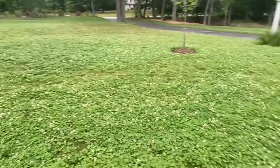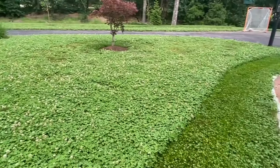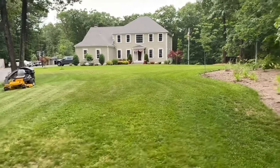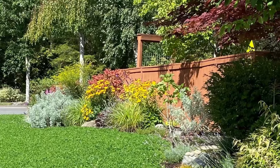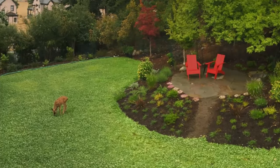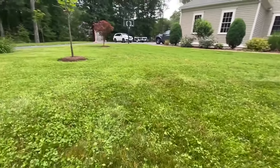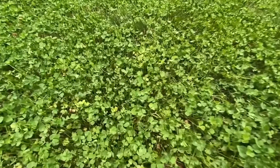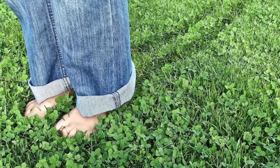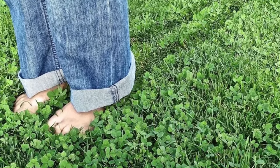By now, you have gained a comprehensive understanding of the key aspects of clover lawns. With their eco-friendly nature, ability to attract pollinators, erosion control properties, drought tolerance, nitrogen-fixing capabilities, and low maintenance requirements, clover lawns offer a host of benefits for your yard. Are you excited to explore the possibilities of a clover lawn? Share your thoughts, questions, or experiences in the comments section below. If you enjoyed this video, be sure to give it a like and subscribe to our channel for more. Thanks for watching, and happy gardening!